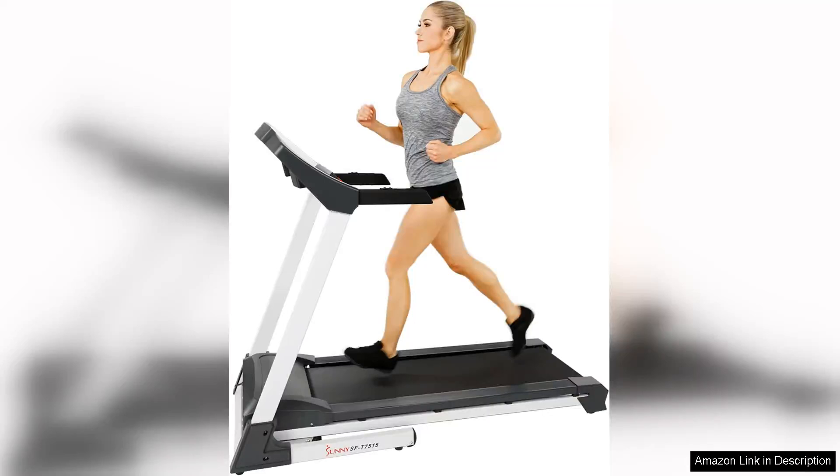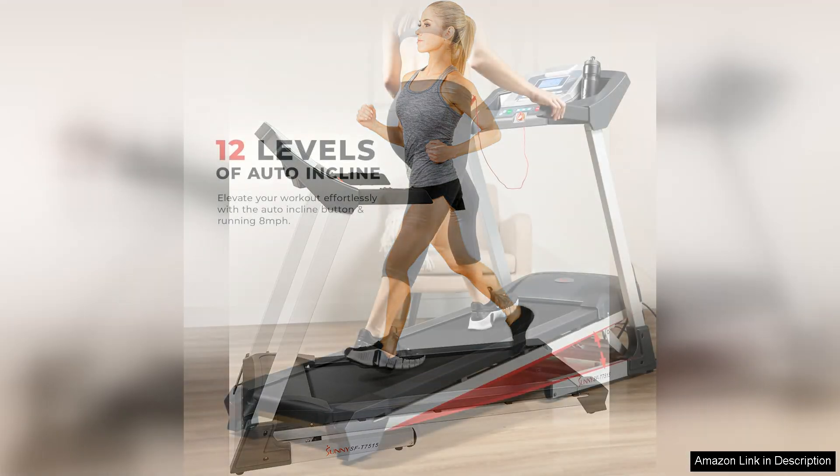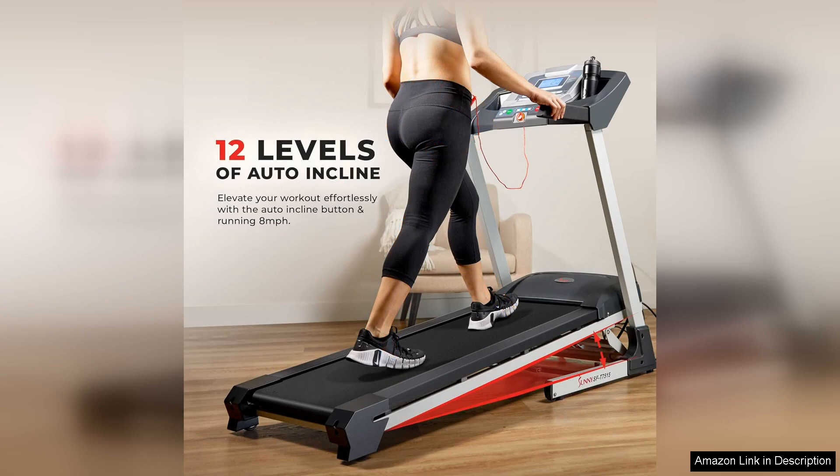The Sunny Health Fitness Premium Treadmill with Auto-Incline is a top-of-the-line option for those looking to bring their cardio workouts to the next level. With dedicated speed buttons and auto-incline features, this treadmill offers a customizable experience for users of all fitness levels.